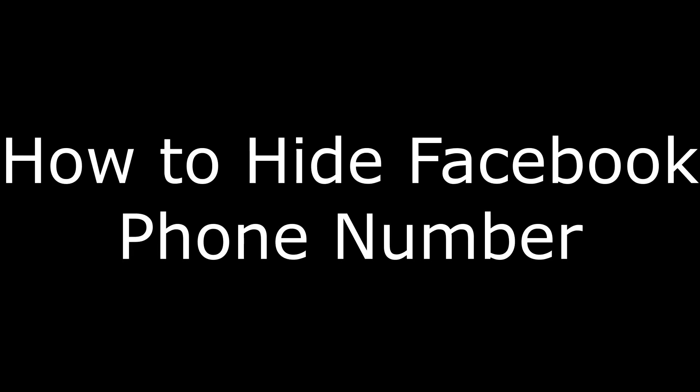Hey everyone, I'm Max Dalton, and in this video I'm going to show you how to hide your phone number on Facebook. Your phone number is a personal thing that you may not want people to be able to access without your permission, even your Facebook friends. By default, Facebook makes your phone number available to your Facebook friends. If you don't like the idea of an ex-significant other or someone you've lost touch with over the years having access to your phone number on Facebook, you can choose to hide your phone number so that only you can see it.